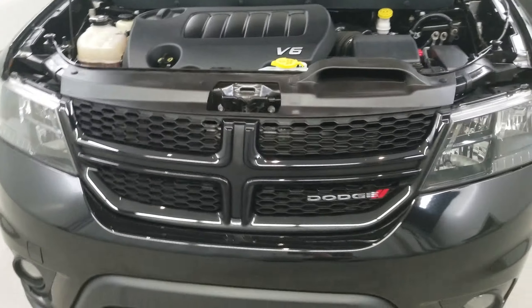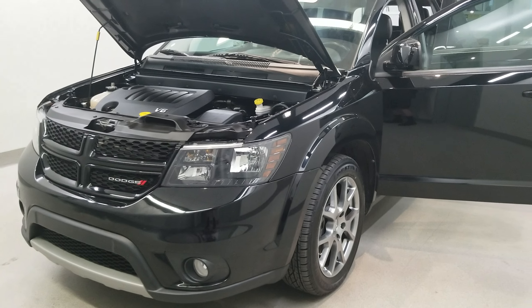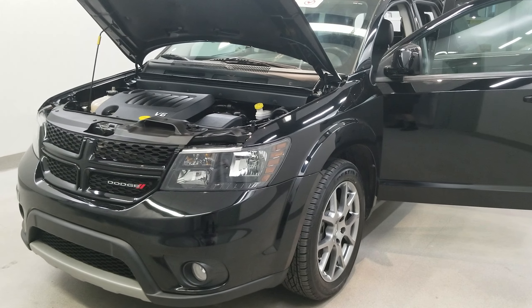This vehicle has been fully serviced, fully detailed, and is priced competitively. It has tinted windows, gets 17 miles to the gallon in the city, 25 on the highway, and is available on our lot now.